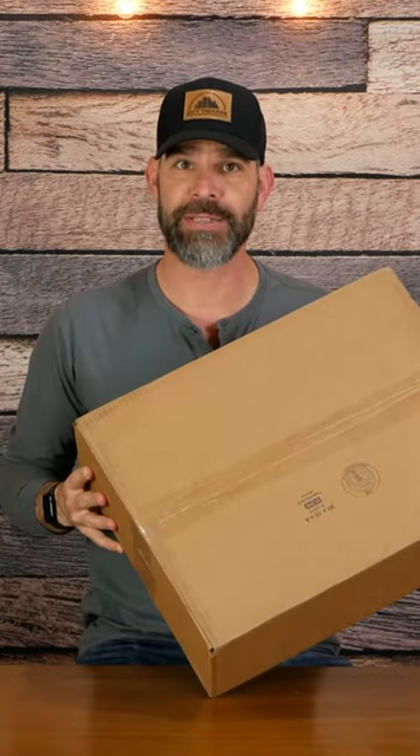This just arrived from Code of Bell. This is the Code of Bell X-Type Backpack. It's 17 liters and expands to 20 liters, so it's an everyday backpack.